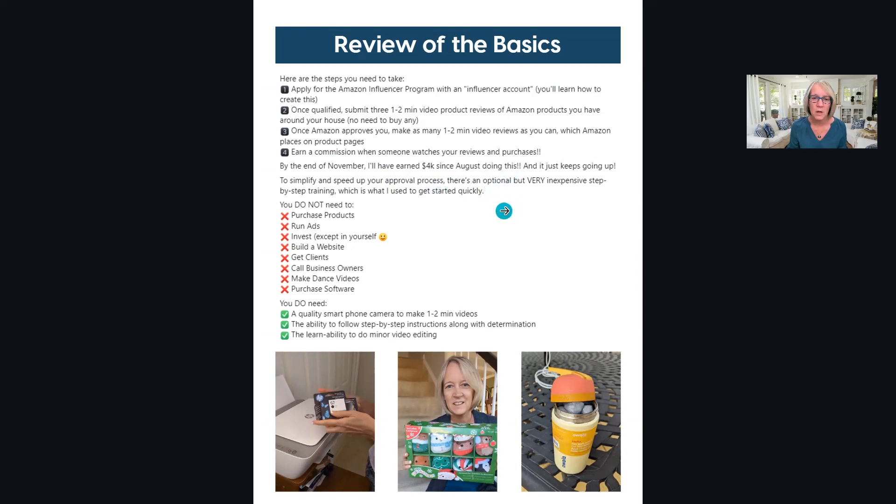By the end of November I'll have earned $4,000 since August - in August I only made $310, but after four months it adds up. To simplify the approval process there's an optional $97 step-by-step training. Taking $97 and turning it into $4,000 - is it worth it? Yes. I struggled for a week, deer in headlights, not following the training, then regrouped and when I did it Travis's way I got up and running quickly.